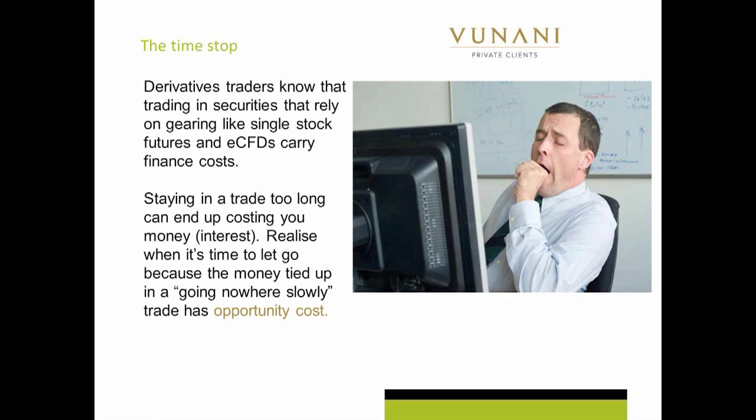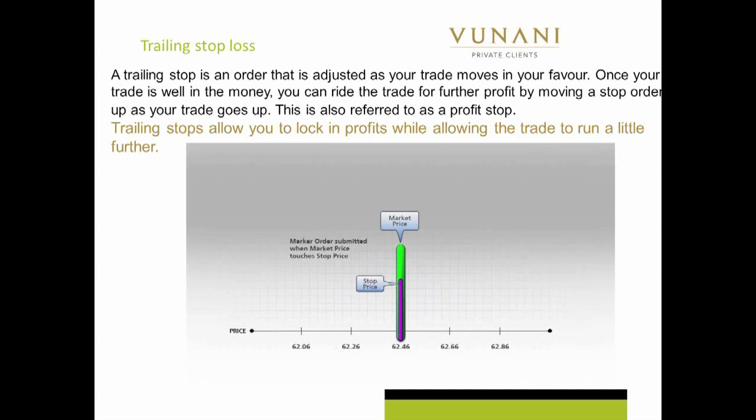Place the stop loss and get out if this trade moves any further against you, so that you can use that cash for a better opportunity. I often get asked about a trailing stop loss. Not many platforms provide the ability to track it and a lot of guys make errors in placing the percentages on the trail. But first of all, let's explain what a trailing stop loss is.